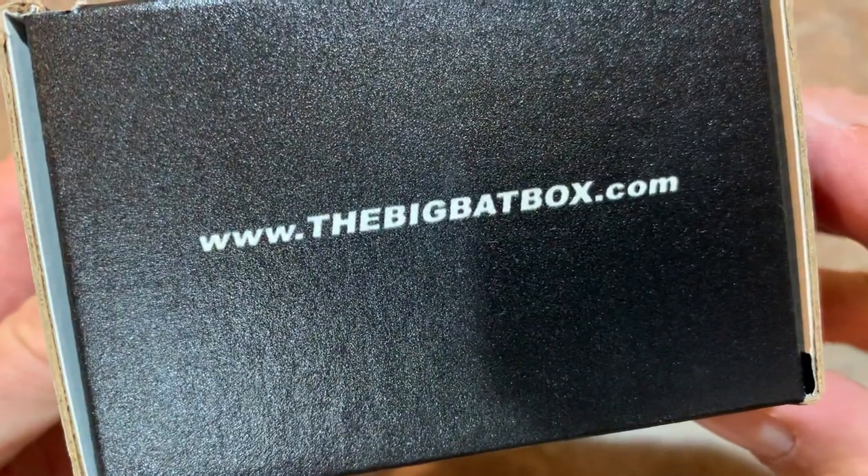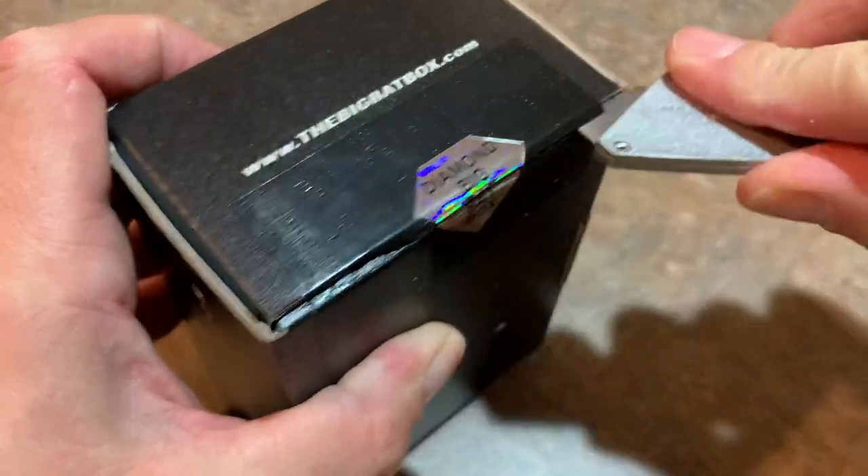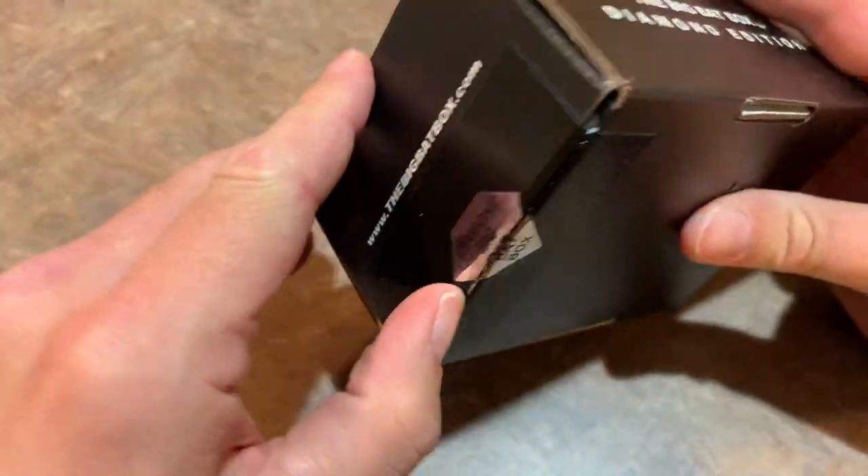There's the website right there, thebigbatbox.com. Let's get to it and see what is in store for this month. Thank you very much for watching everybody tonight.